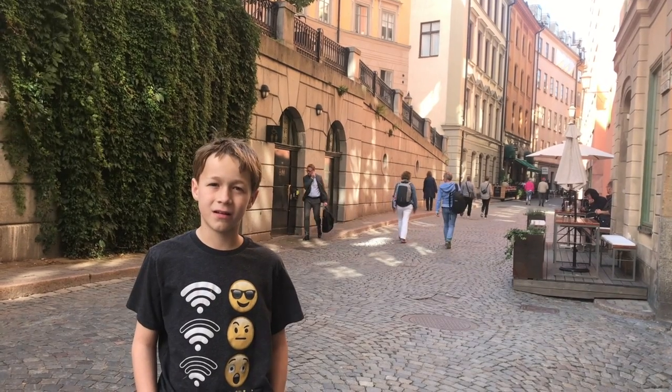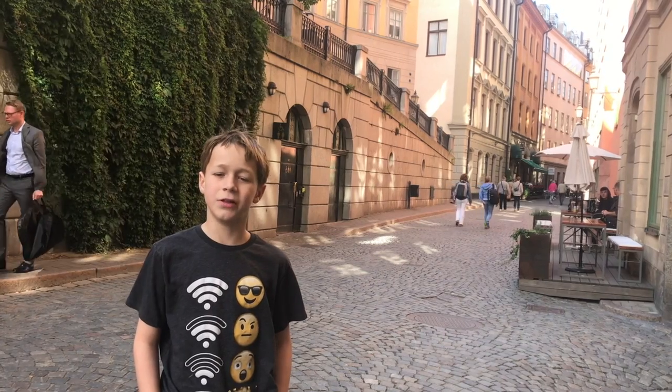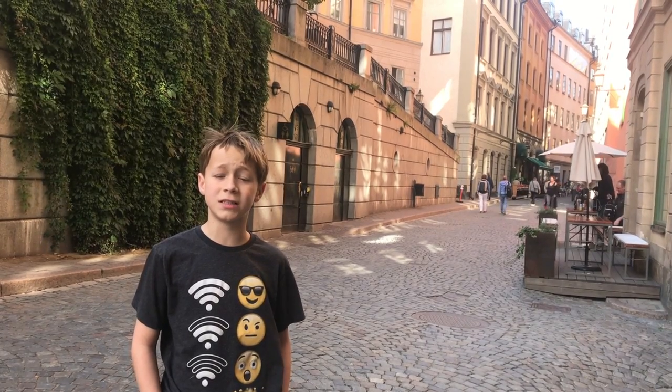Now we're in Gamla Stan, also known as the Old Town, which is one of the oldest islands in Stockholm. The only way to get to it is by going across one of the many bridges that connects all the islands into Stockholm.